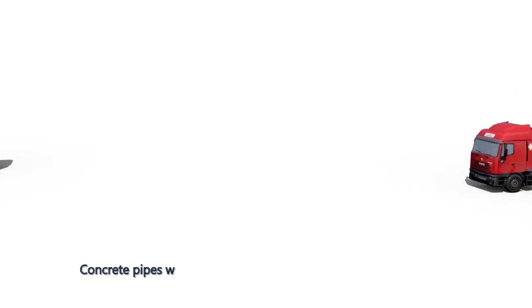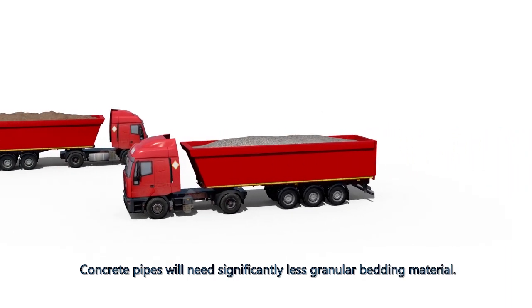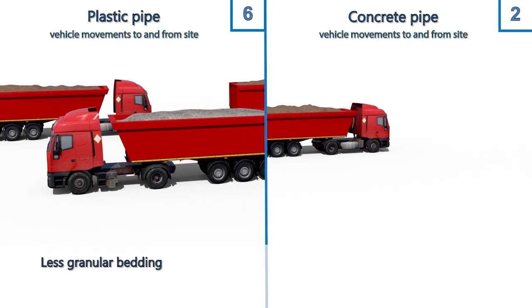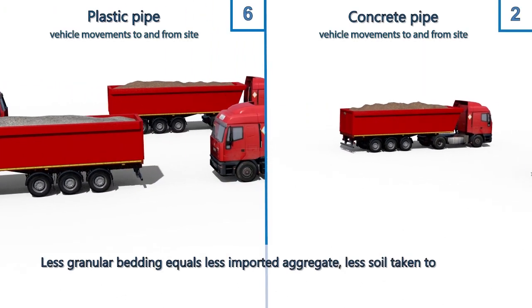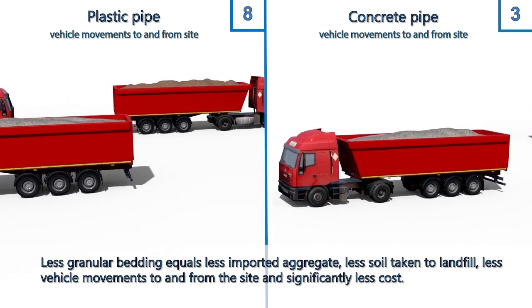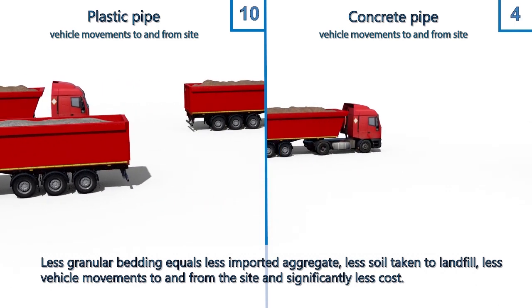Concrete pipes will need significantly less granular bedding material. Less granular bedding equals less imported aggregate, less soil taken to landfill, less vehicle movements to and from the site, and significantly less cost.